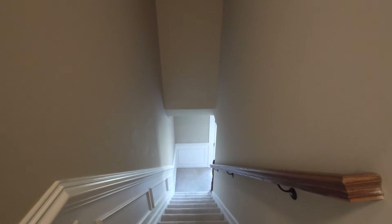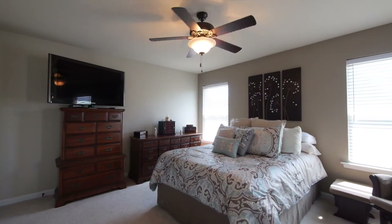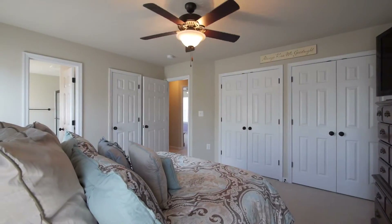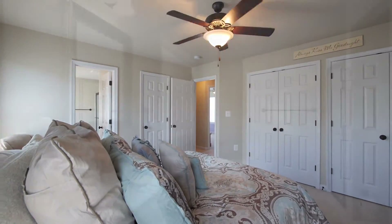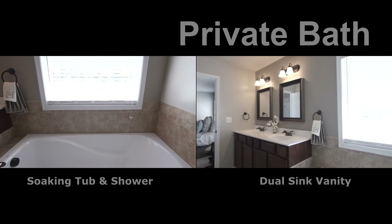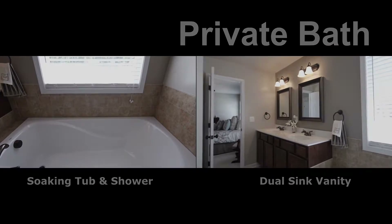Upstairs are the bedrooms, including a large master bedroom suite. When it's time to relax, the master suite is an absolute retreat. The room has his and her and a third walk-in closet, plus a private bath. The ensuite bath has a dual European style vanity with decorator mirrors, separate soaking tub, and shower.